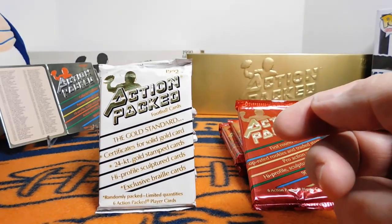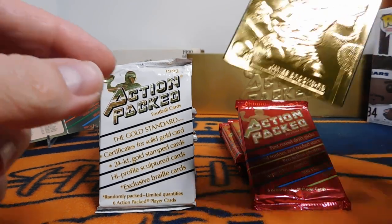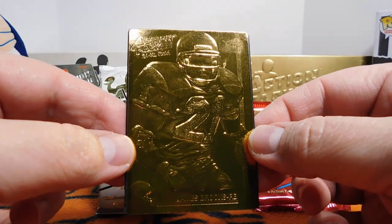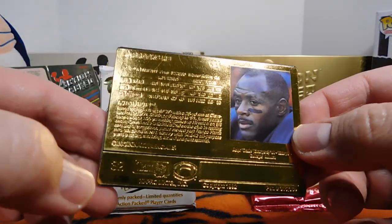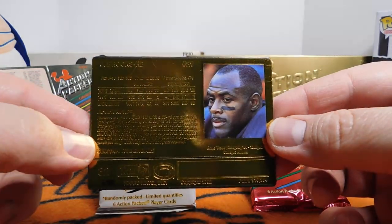So this right here is an example of some of the subsets you could get. The other ones that were super nice is that you could get gold cards — 24 karat gold. Now this one I did not pull; I purchased this off eBay. It's one of my favorite players of the time, James Brooks. And these were numbered — this was number 6 out of 500. Very sharp cards there.